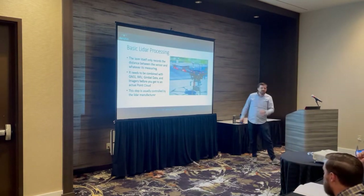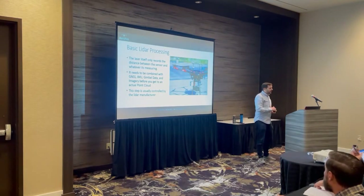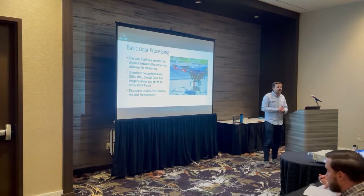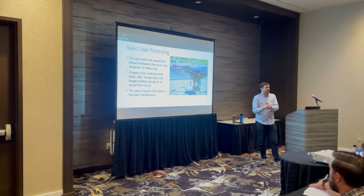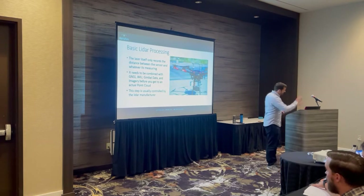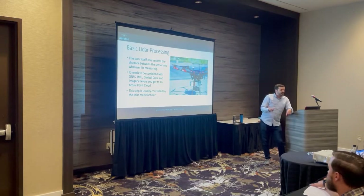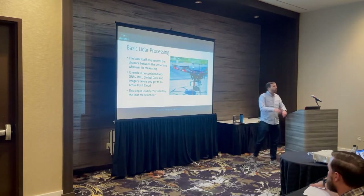As far as basic LiDAR processing: the laser itself only records the distance between the sensor and what it's measuring. It then needs to be combined with GPS, GNSS data, the IMU, gimbal data, and all of the imagery before you convert it into an actual point cloud. When you fly a LiDAR system, it doesn't automatically produce a clean LAS point cloud — you need to go through a step that people call pre-processing or post-processing. That step of creating your LAS files and point cloud is typically very custom to whoever the drone manufacturer is, with their own software and workflow, but it's usually fairly routine. It's very hardware-specific.